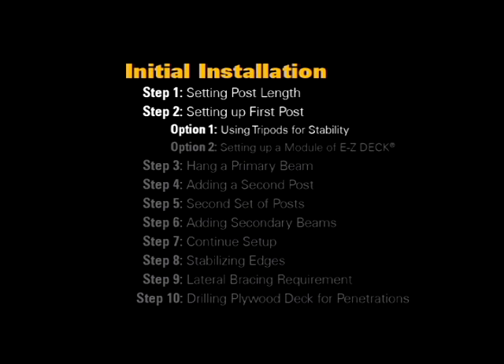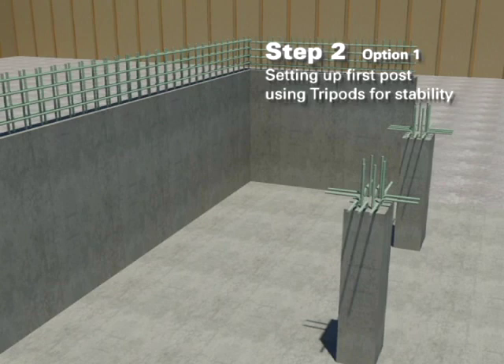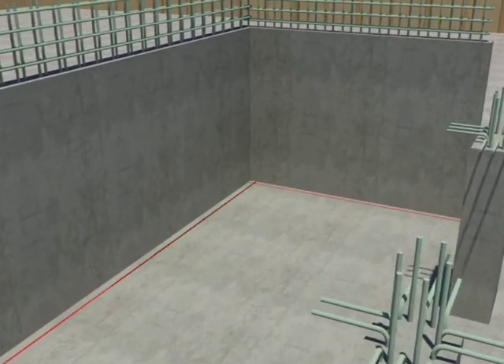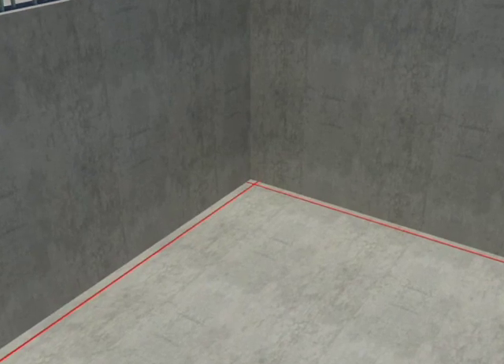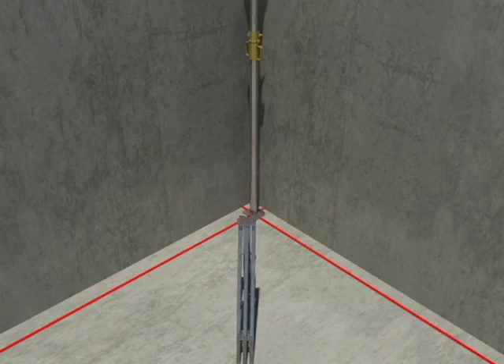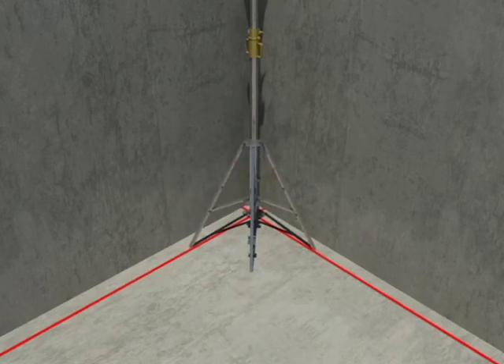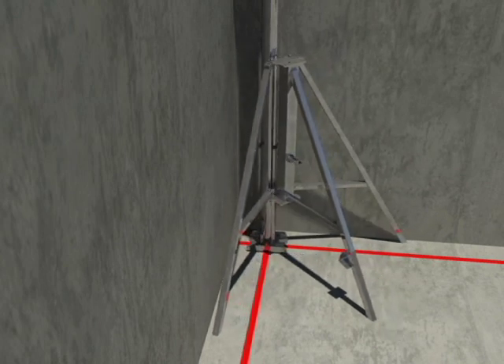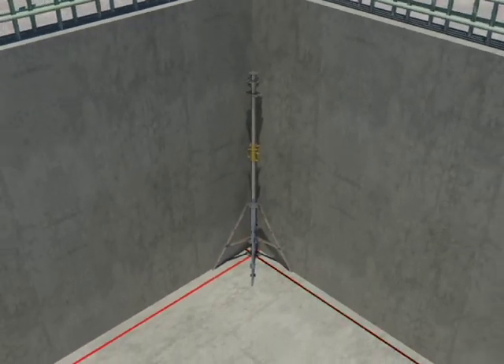Step 2, Option 1: Setting up the first post using tripods for stability. Determine the most advantageous location to start the erection of EFCO Deck equipment. This is usually in a corner or along two intersecting walls for lateral support. Chalk only a single straight line to set the center line of the first row of EFCO Deck. Chalk only one x-axis and one y-axis and the EFCO Deck system will take care of the rest. Set up your first post by using the EFCO Deck tripod for stability. Unfold the tripod and evenly space out the legs. Hook the post with the tripod and secure by tightening the wing nut.